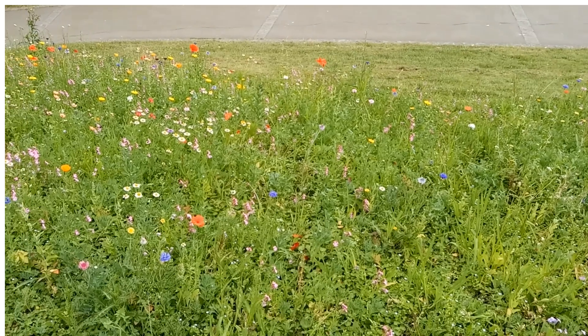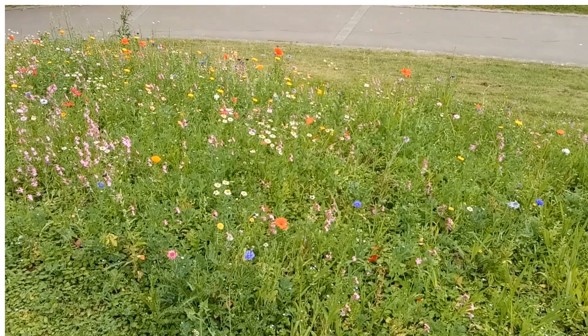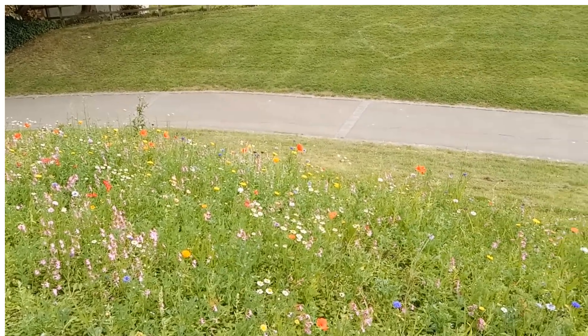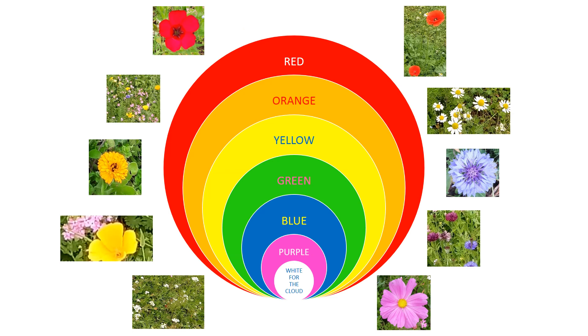Together with the leaves' green colour, they make the perfect rainbow colours. Look again. So together all the flowers make rainbow colours like this. Isn't that perfect? I think they are amazing. What do you think?